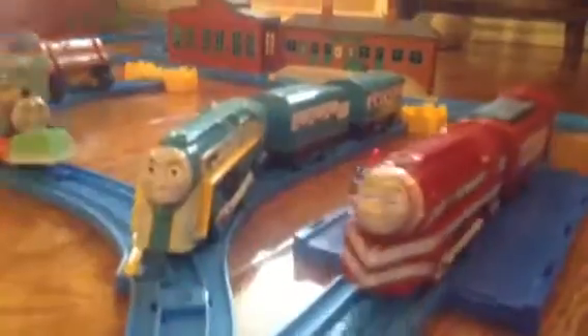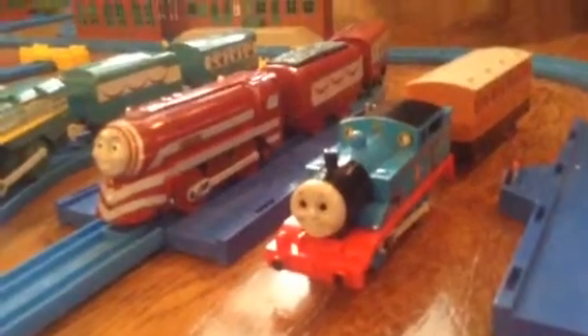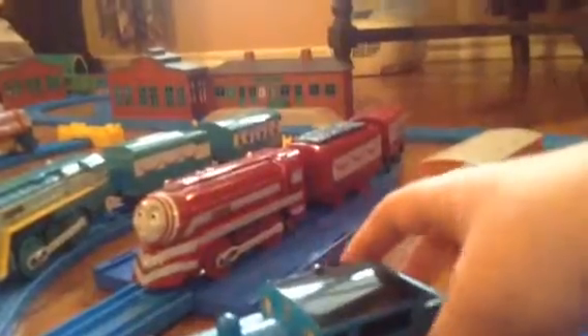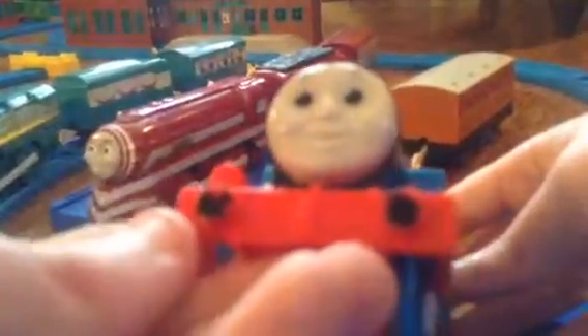There's a coal tender. There's an old Thomas with a Clarabelle coach. Sorry about that — he has no coupling on the back, but I'm okay with it. These buffers are a little scratched.